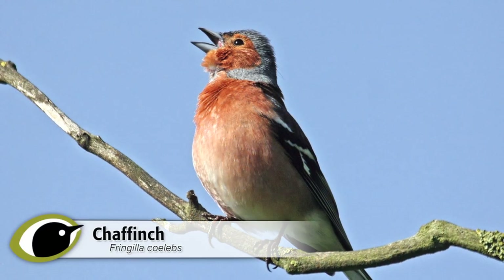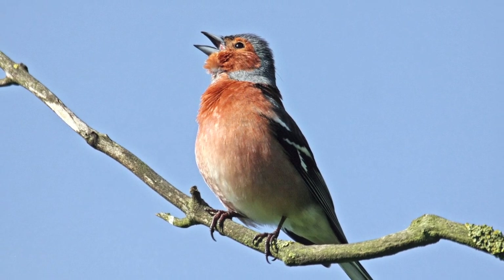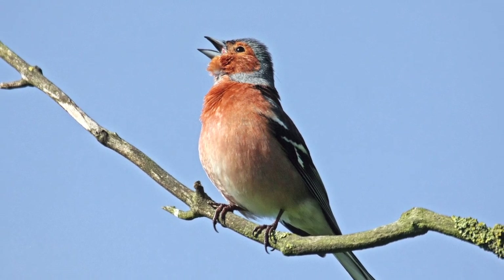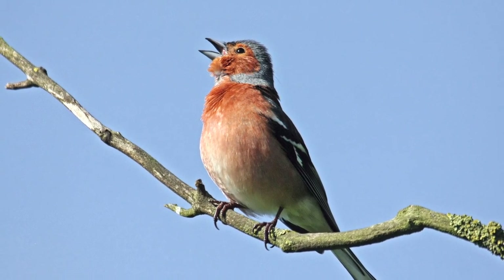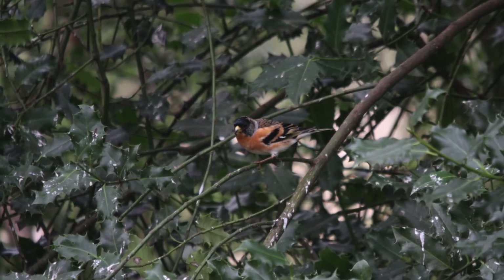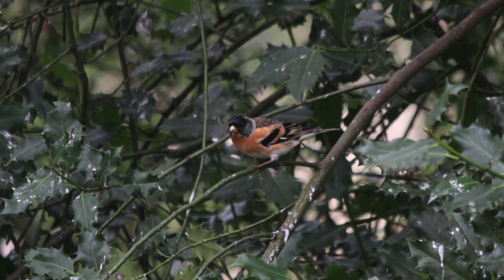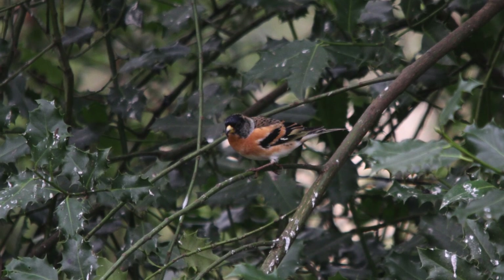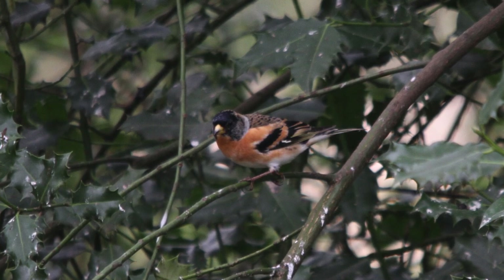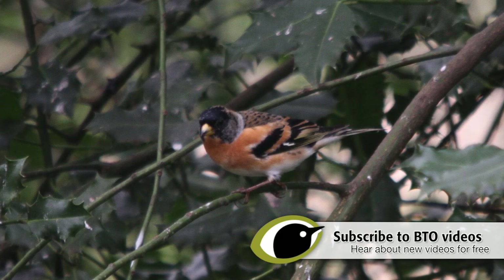Chaffinch is seen for much of the year. Males can be heard even on nice days in winter. The song seldom varies and is a good one to learn. To me, it reminds me of a bowler running up, gaining momentum, and then the final flourish is the ball being bowled. Brambling song is very rarely heard in the UK, except perhaps in Scotland where it does rarely breed. It is, however, a very simple, easy song — nothing at all like a chaffinch. It has a nasal, single, held note, held for about a second. It has even been likened to a distant chainsaw.